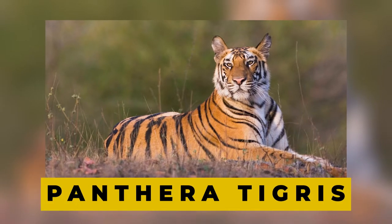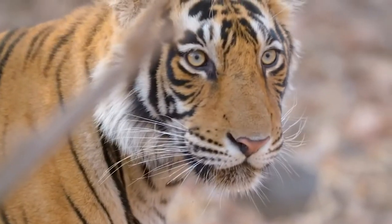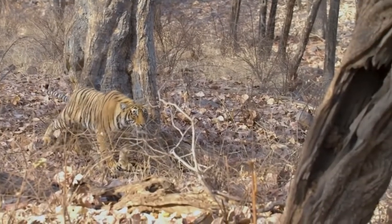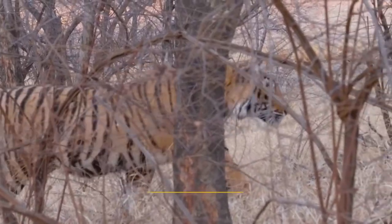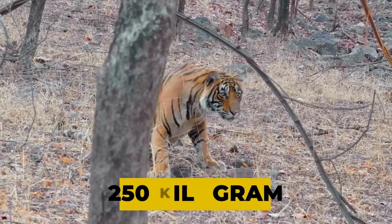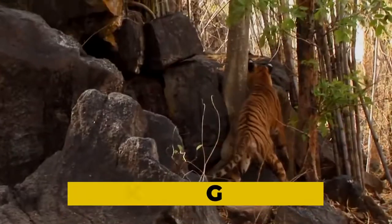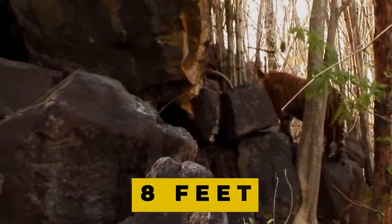The panthera tigress is the biggest, nastiest, and most deadly predator of the big cat family in India. A full-grown Bengal tiger can be up to 3 meters long, including its tail, and weighs over 250 kilograms, whereas a female Bengal tiger is only 10 kilograms and 8 feet long, including its tail.